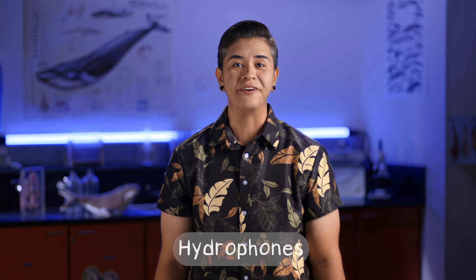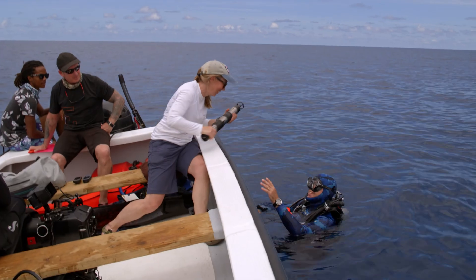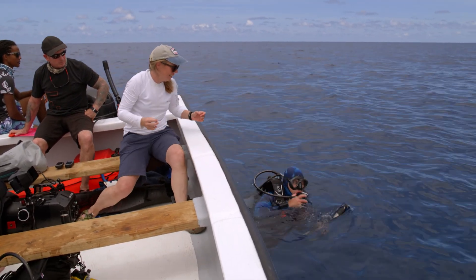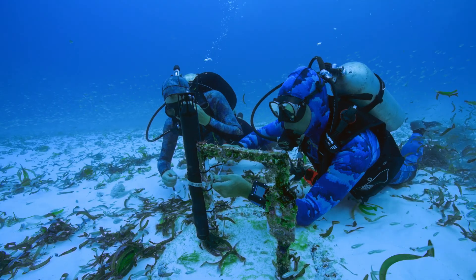Her team uses hydrophones to listen to whale songs far beneath the surface of the ocean. They're microphones, but specially designed to record underwater. And they're very sensitive — they can pick up sounds from really, really far away.